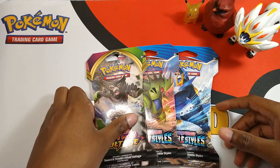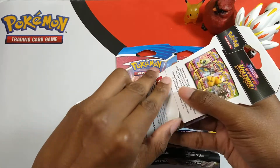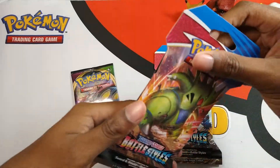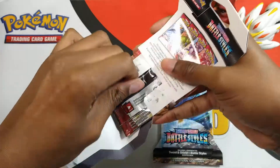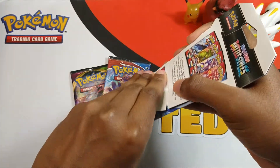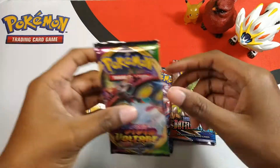Hello you guys, it's me Kenny Minney here dropping a video for you guys opening up three blister packs — one Vivid Voltage and two Battle Styles. I'm so excited for Chilling Reign to come out, it's going to be completely amazing. Comment below what you're looking forward to in Chilling Reign, so let's get into this first Vivid Voltage.